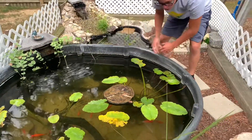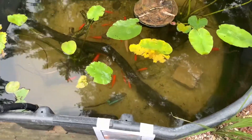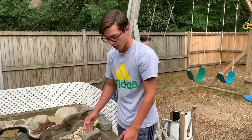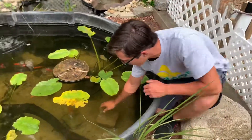The catfish are usually always swimming around. This pond does get pretty hot sometimes in the baking sun, so what I do is fill it up with ice cubes to cool it down because it does get pretty hot. Let's see what we've got in here.